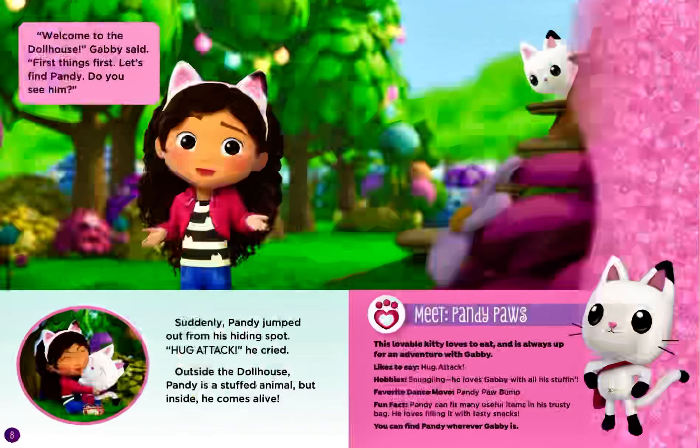Meet Pandy Paws. This lovable kitty loves to eat and is always up for an adventure with Gabby. Pandy likes to say, hug attack. Hobbies: snuggling. He loves Gabby with all his stuffing. Favorite dance move? Pandy paw bump. Fun fact: Pandy can fit many useful items in his trusty bag. He loves filling it with tasty snacks. You can find Pandy wherever Gabby is.